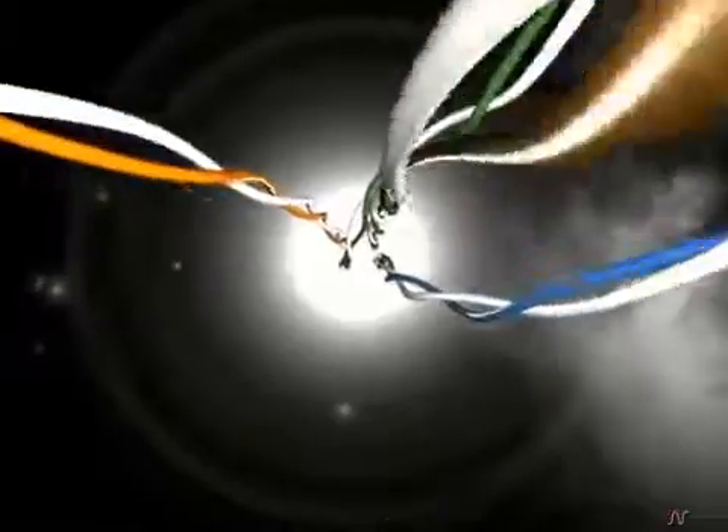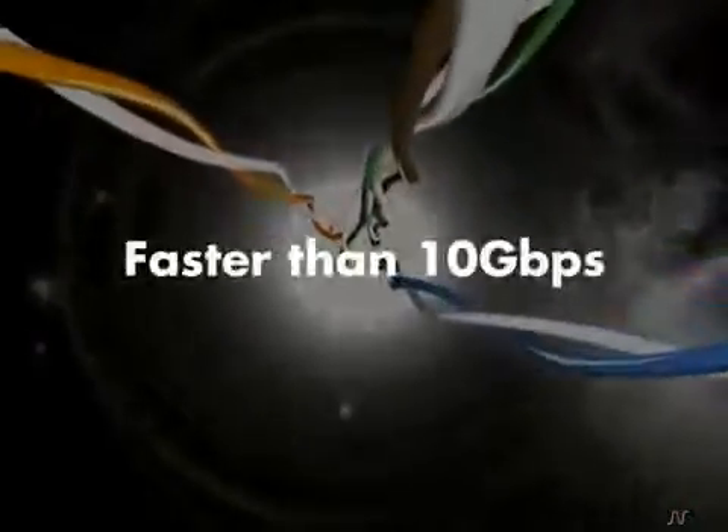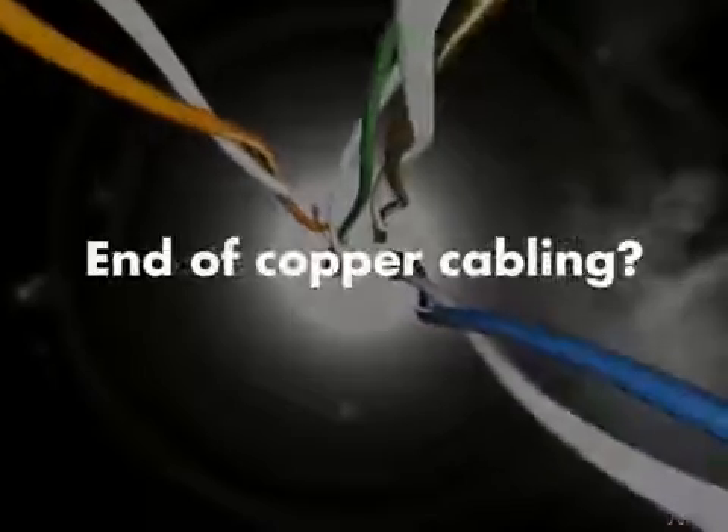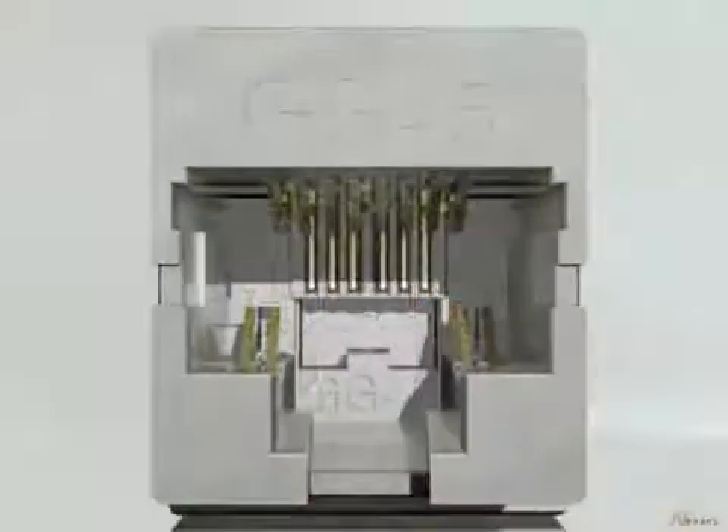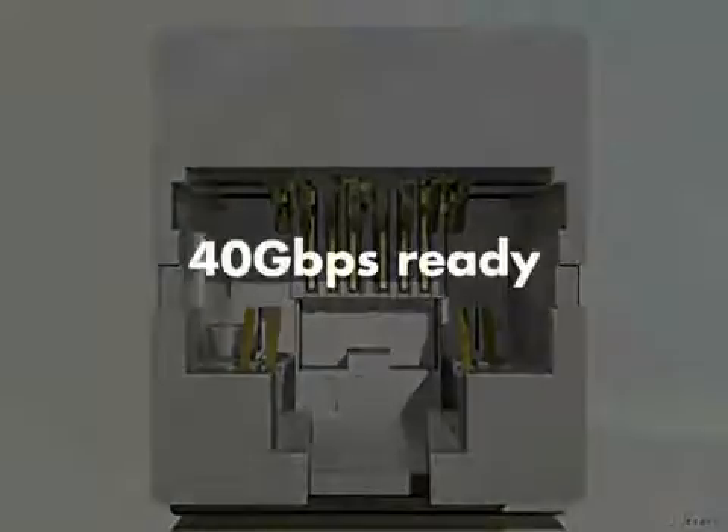Yet in the near future, IP-based devices will demand bandwidths over 10 gigabit. So does this bottleneck mark the end of copper cabling for LANs? No. Innovative copper solutions for higher speeds exist today and are available now.